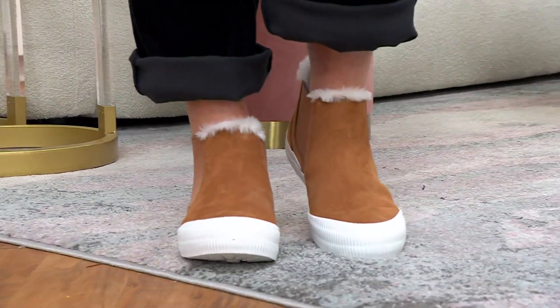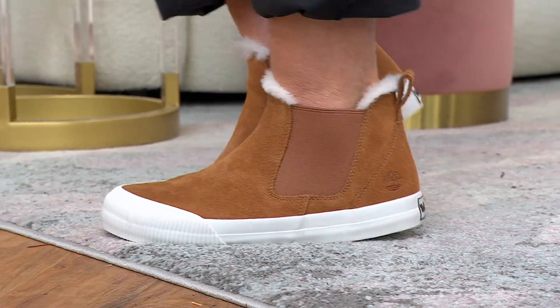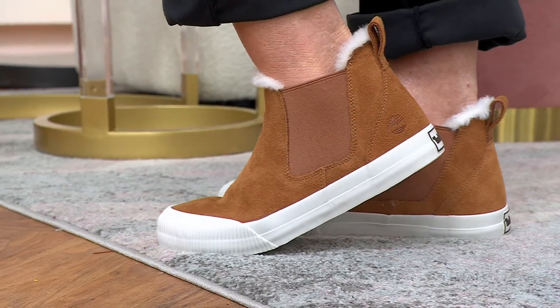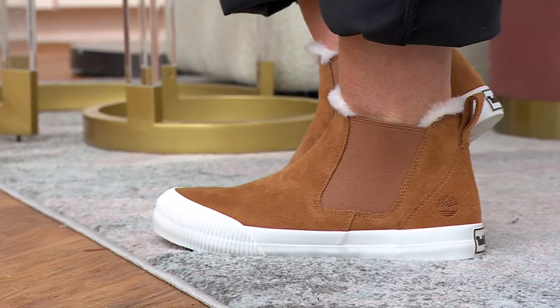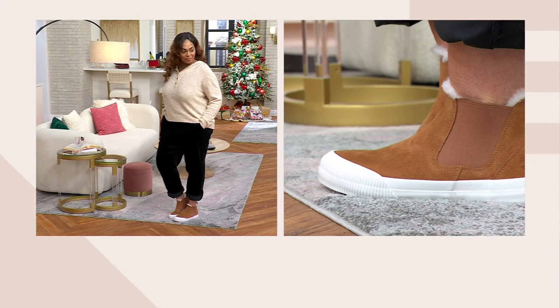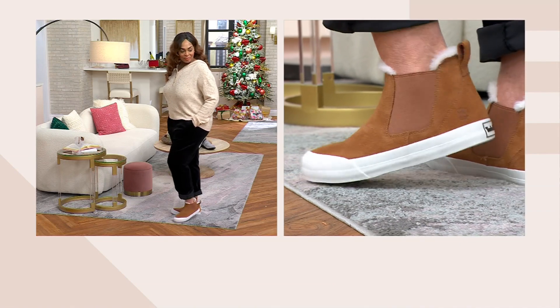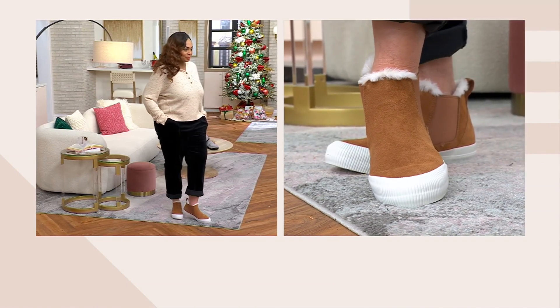Timberland — been around for 50 years — come on in. But also 50 years of making beautiful boots, shoes, you name it. This is brand new. You're seeing this for the very first time. Medium width only, whole and half sizes, five and a half through 12.